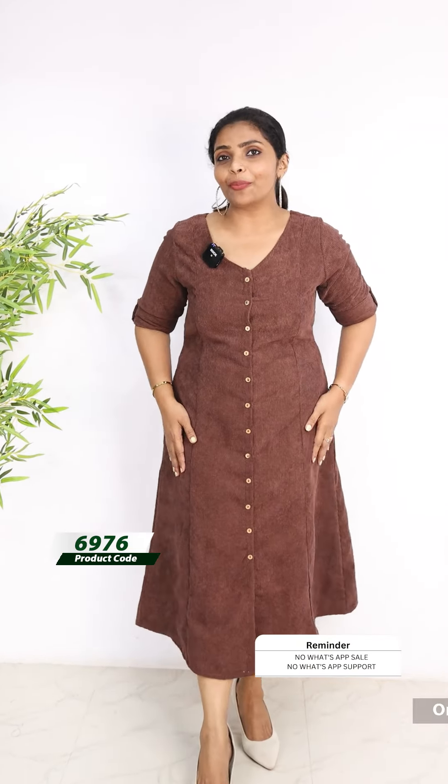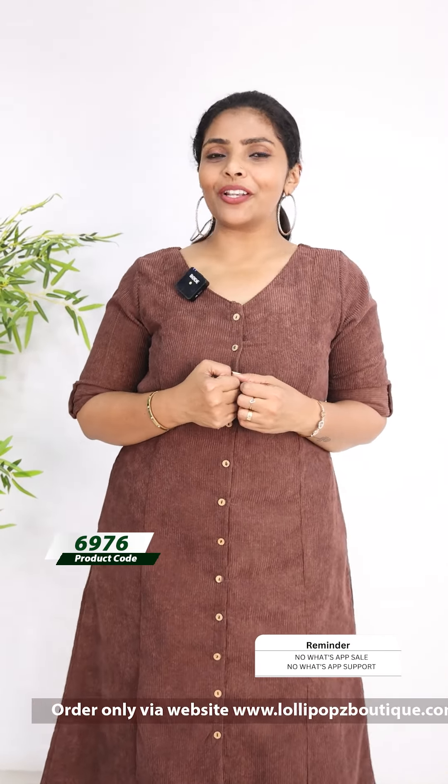Next, we have a chocolate brown shade. It's a very nice shade. It's the same pattern with corduroy fabric. Price is 999, ready to dispatch.